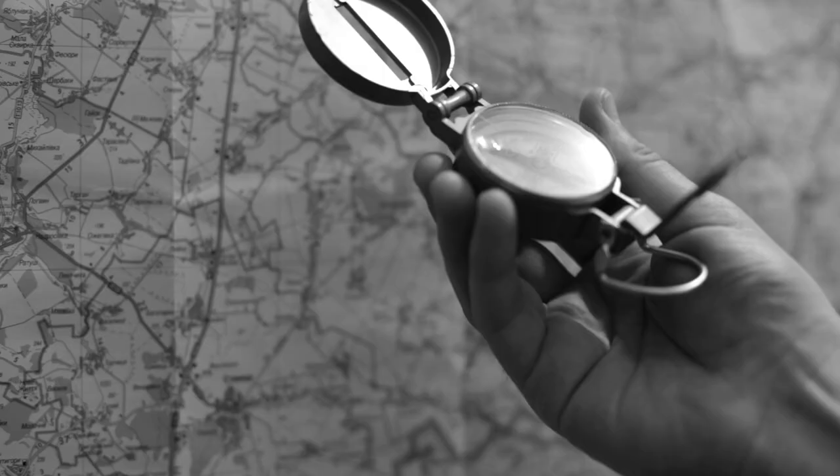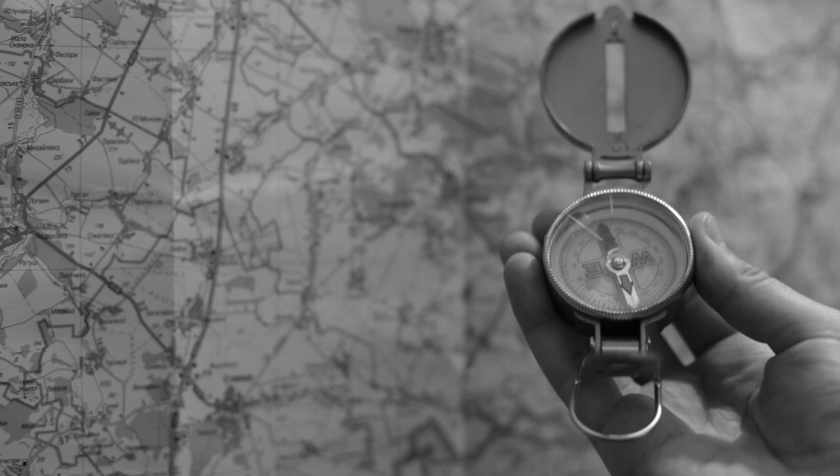A long time ago, to be a sailor or a pilot, you needed an array of skills. One of the most important was navigation. Pilots throughout both world wars were equipped with a compass and a map, and were quite skilled at using their speed and direction to find their way home.